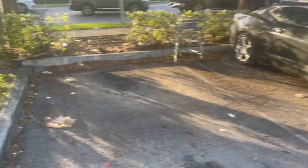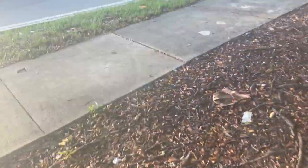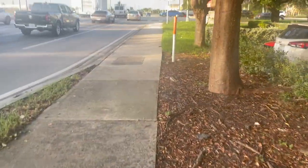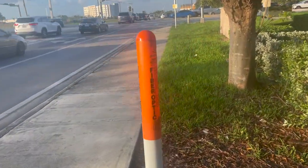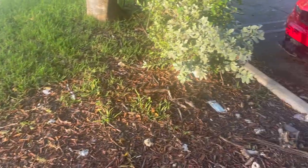I want to show you this quick video here of why this is so complicated when you have outages like the one I'm experiencing. Just walking along and you see this — here's a buried fiber optic line right here. If you have an outage, they have to go in there and look for it.